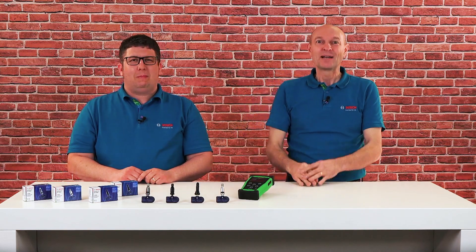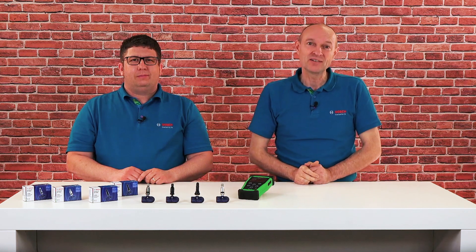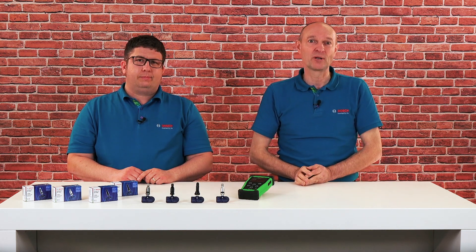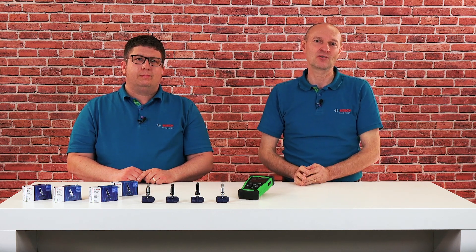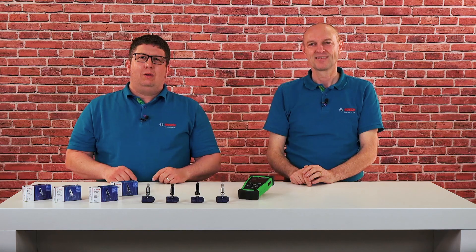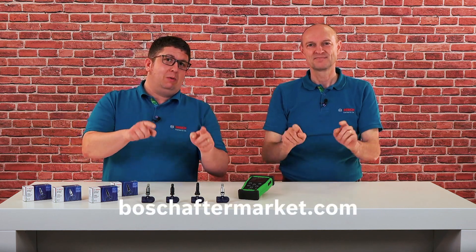In combination with technical support, this is a complete Bosch solution that enables workshops to diagnose, remove, install and commission TPMS sensors from a single source. So what are you waiting for? When TPMS sensors need replacing, make your life easier and go for Bosch QuickFit sensors. Together with the TPA300 programming tool, you'll have a great solution for getting tire jobs done effectively. For more information, visit our Bosch Aftermarket website.